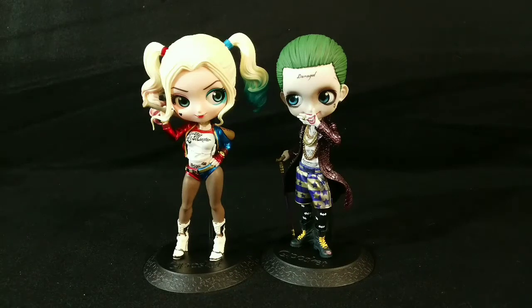Hey everybody, Budget Collector here, showing a couple new pieces that my wife got. Everybody knows she's a big Harley Quinn fan, and she likes the Joker too.